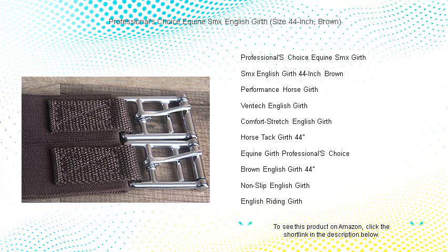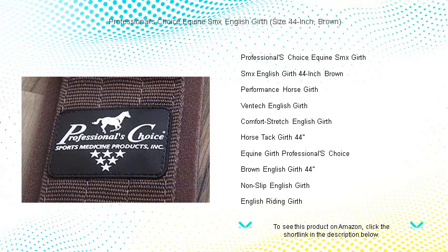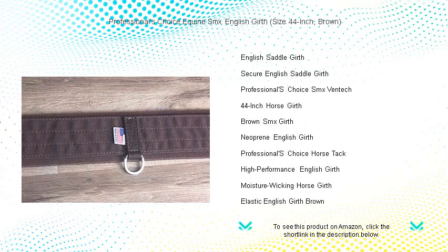The SMX technology ensures a non-slip, secure fit, protecting your horse from chafing and discomfort during the most rigorous training sessions or competitions. Its heavy-duty webbing with reinforced stitching provides exceptional strength, while the elastic and roller buckles facilitate easy adjustments and quick saddling.